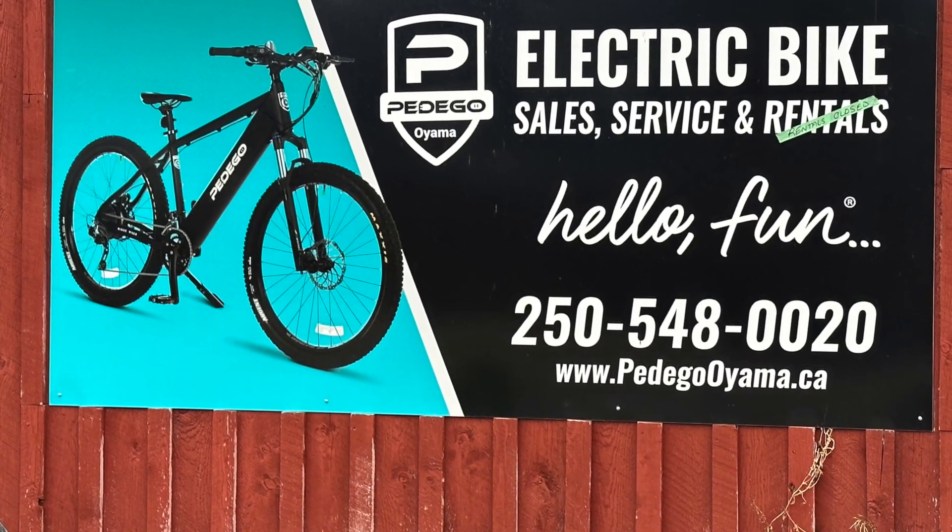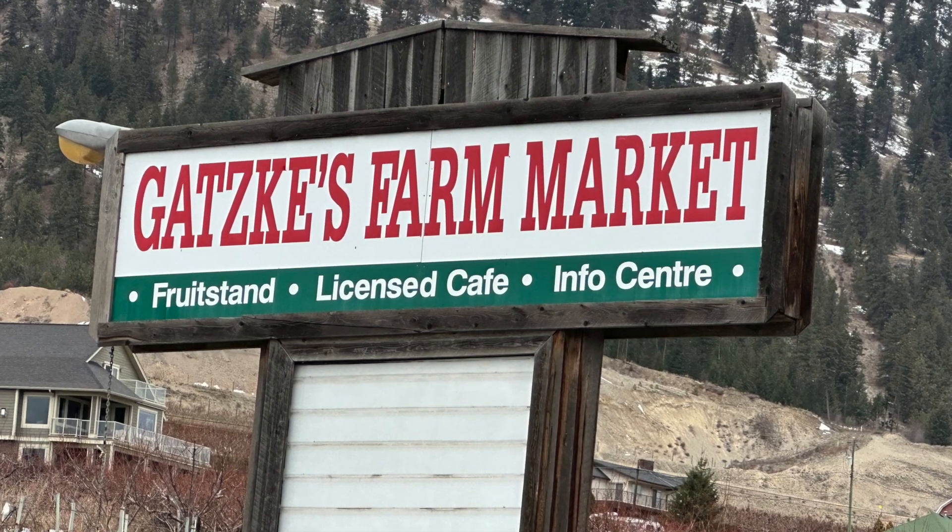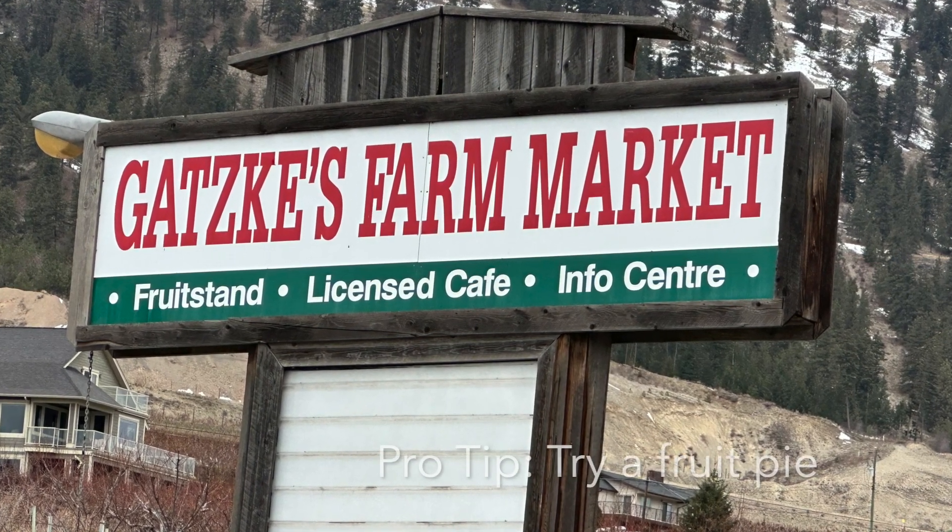Number three is the Gatsky Market. The Gatsky family has had an orchard here for generations, and their market is wonderful and full of life all summer long.